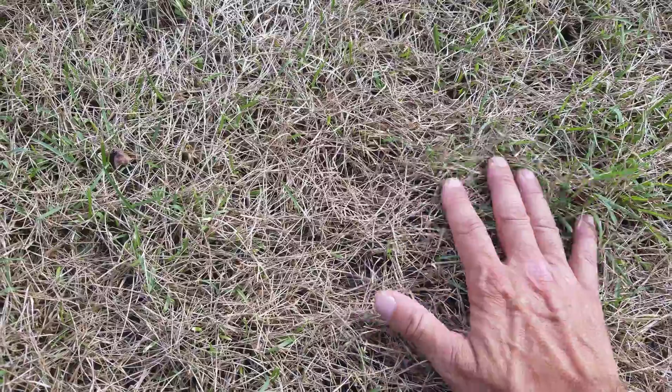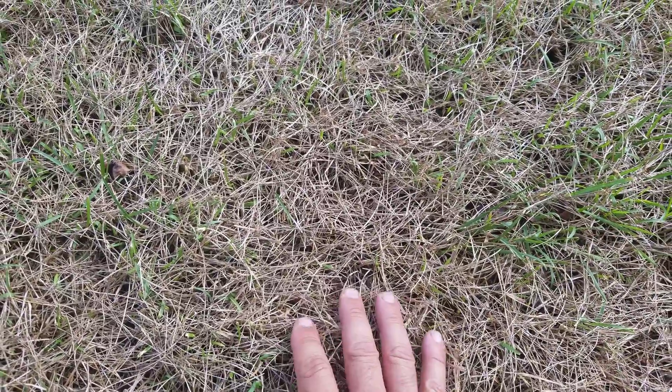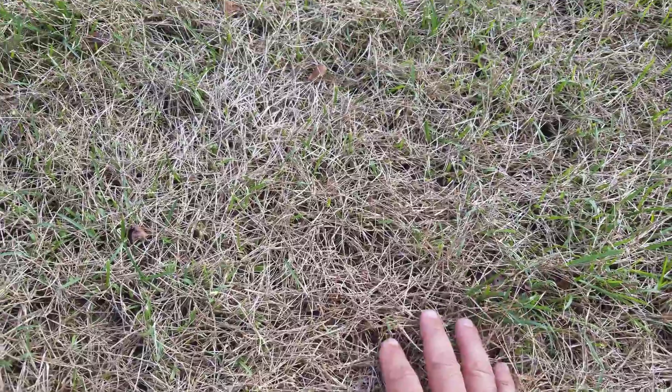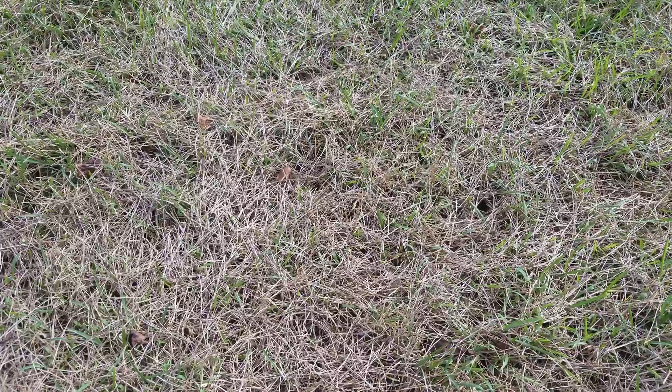There's nothing we can really do about this. There are fungicides out there that cost an arm and a leg to treat it, but most times you just have to grin and bear it through summers like this where it's hot with lots of moisture involved. If it does kill the grass, just throw some seed in the middle of August or beginning of September and start to recover that area.